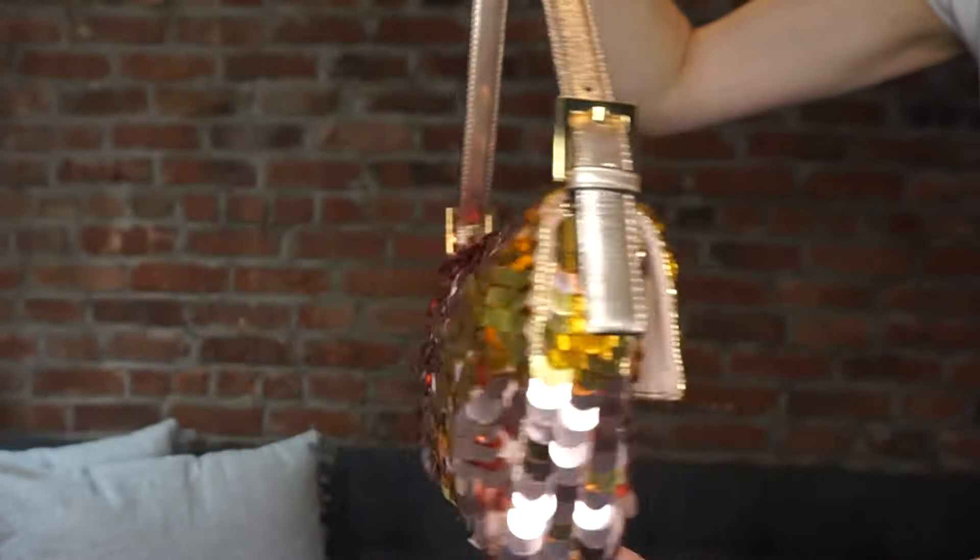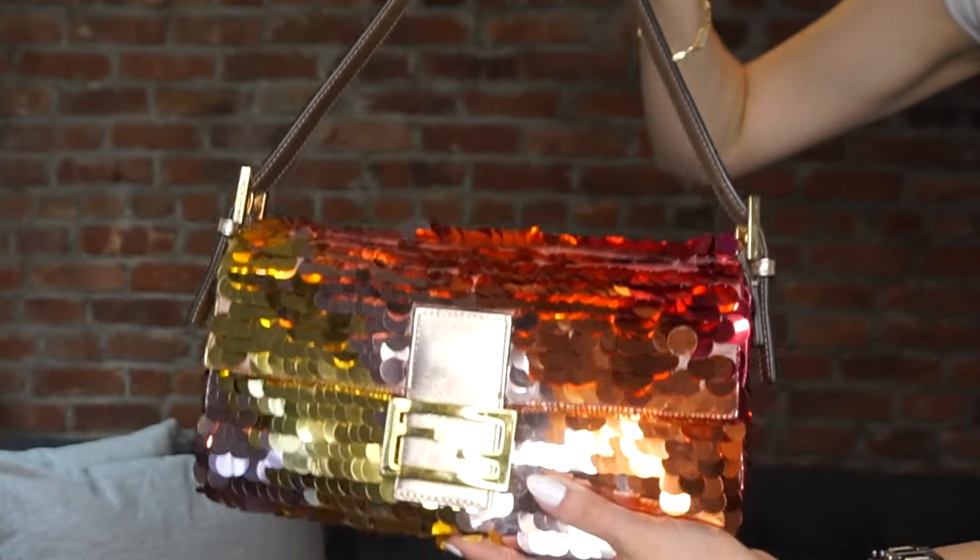I did leave a few bags back home so there are a few missing, and I wish I had filmed that to share. This will just include the bags I have here with me in New York. Let's get straight into it. Let's start with my most recent bag and one of my favorites — it is the Fendi sunset sequin baguette that came out in 2022, and it stole my heart.